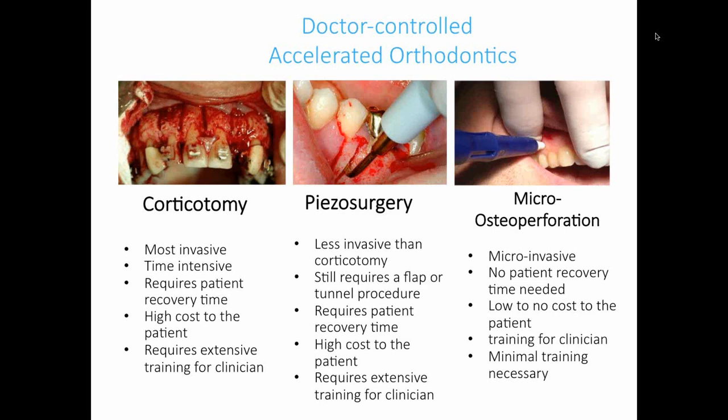For doctor-controlled accelerated orthodontics: corticotomy, known as Wilkodontics, is shown on the left. Depending on your area you may or may not be familiar with it. At Rutgers, I've seen multiple patients treated with Wilkodontics. I was underwhelmed by the tooth movement we got — for what the patient had to go through and how much it cost, I really didn't think it was worth it. The middle slide is PCO surgery — less invasive than Wilkodontics but still very expensive. Availability depends on your local periodontist.